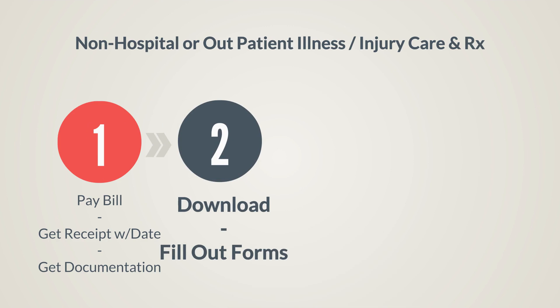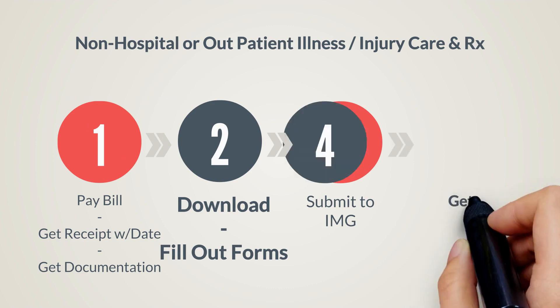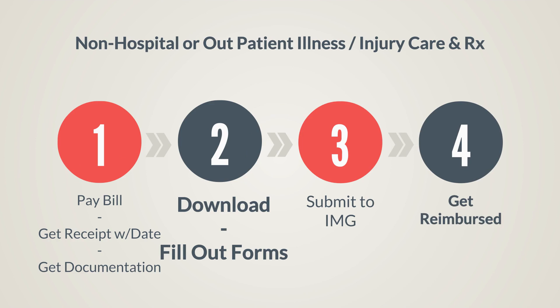Then, download and fill out the claim form online and send it to the insurance company along with copies or pictures of any receipts and medical documents. Eligible charges will be reimbursed or applied to your deductible or coinsurance based on whichever plan you have.